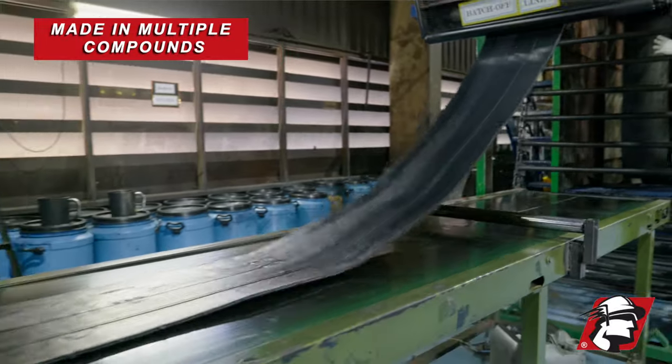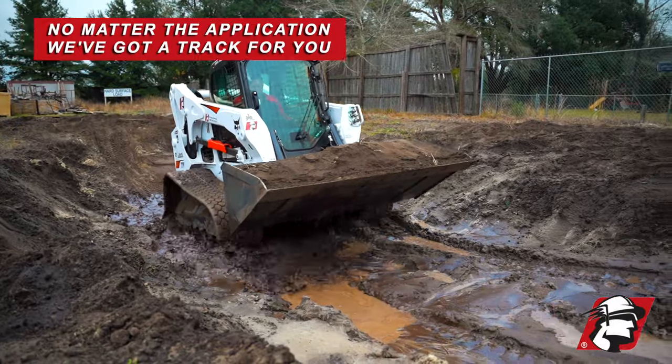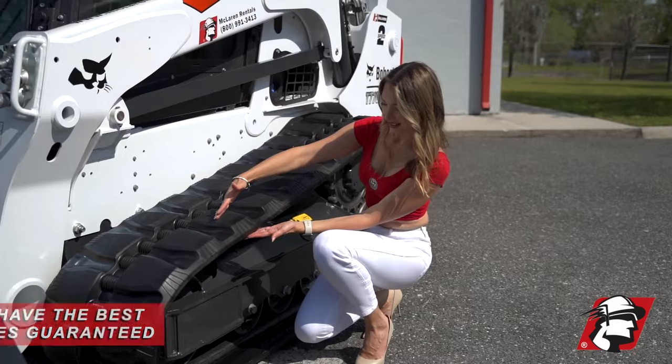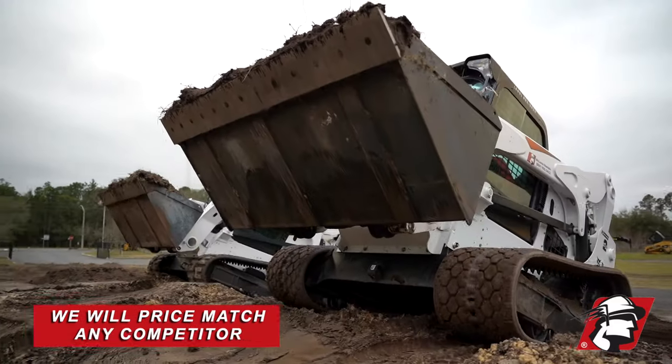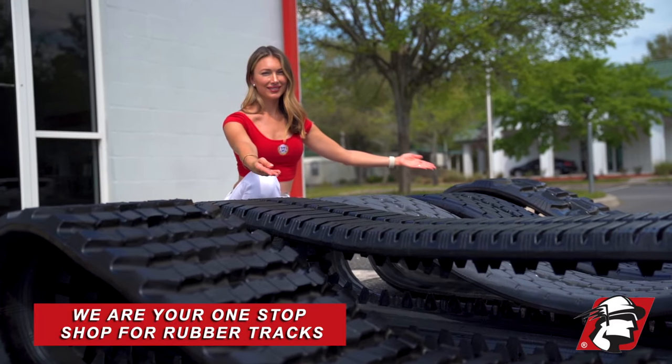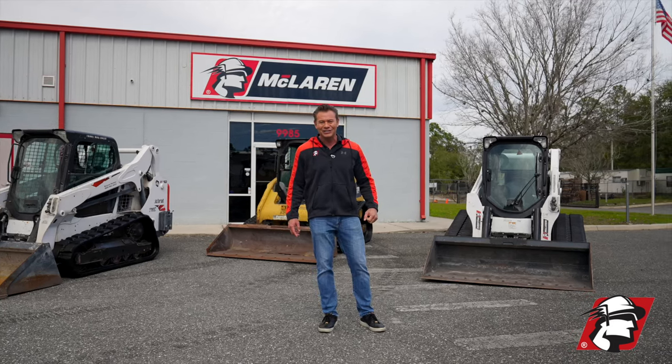We make them in multiple compounds. It doesn't matter what your application is, we've got them, and we've got them in stock. Largest inventory in the United States, best price guaranteed, and we will price match any competitor. So give us a call — we are your one-stop shop for rubber tracks. Go McLaren, go Xtreme.